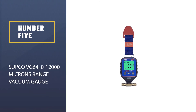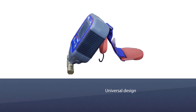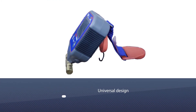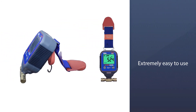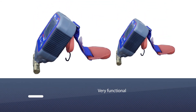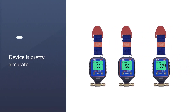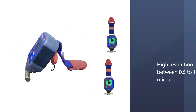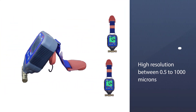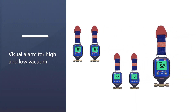Number 5: Supco VG64 012000 Microns Range Vacuum Gauge. Apart from having vibrant colors, this Supco vacuum gauge boasts a plethora of features. Thanks to its universal design, it has high compatibility and is extremely easy to use, so even beginners can operate the device. It is pretty accurate, so over or under filling your machines will not be an issue. It has a high resolution between 0.5 to 1000 microns and a 0 to 12000 micron vacuum range. Real-time readings help in determining any leaks during installation or repair.